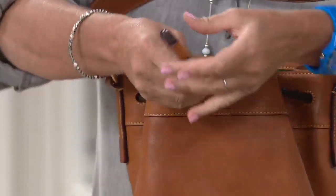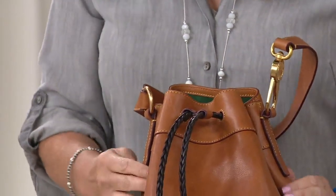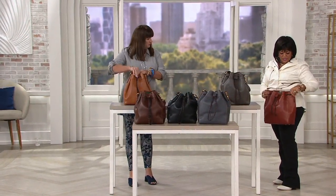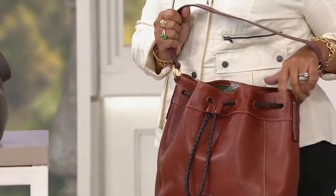Keep in mind — when you use the drawstring, the only thing that cinches is the top of the bag. Everything inside stays as it is; it's not going to squish or smush. You don't have to do a total cinch. I did a little medium cinch — almost completely open — and it's totally beautiful and still serves its purpose.